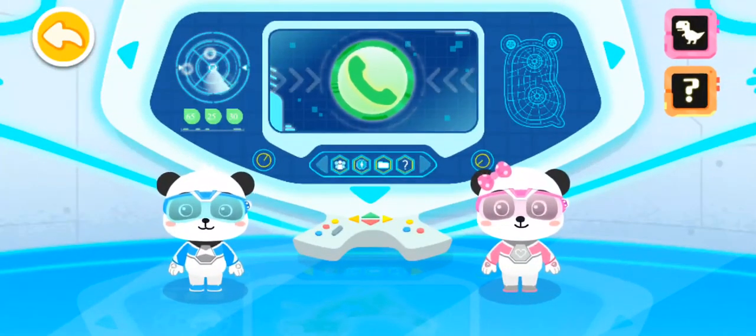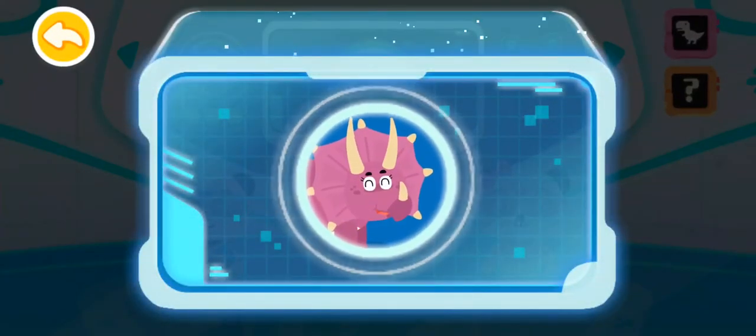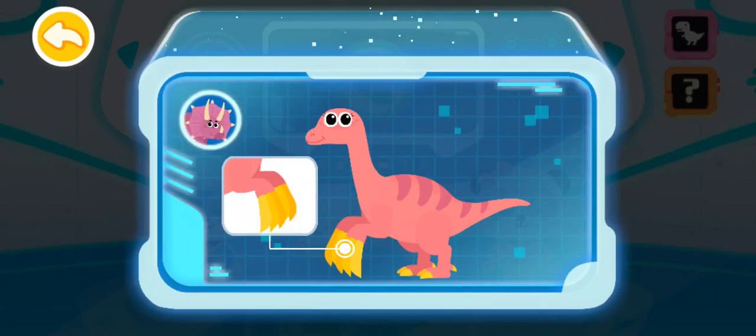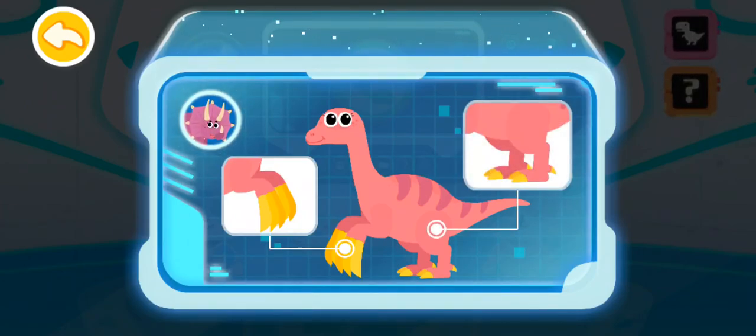Incoming call reminder. Little heroes of the rescue team, how are you doing? I found a dinosaur yesterday. It has three large sickle-like claws on each of its forelimbs. It also has sturdy hind legs, but moves very slowly. It's called... there is an asaurus.